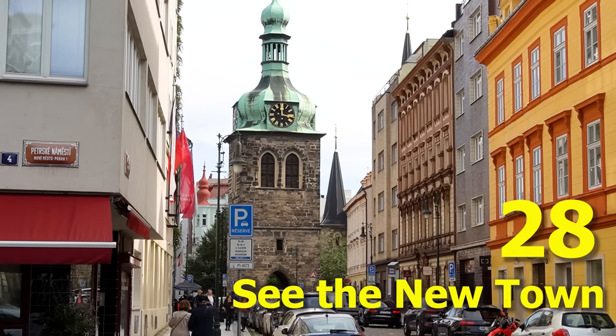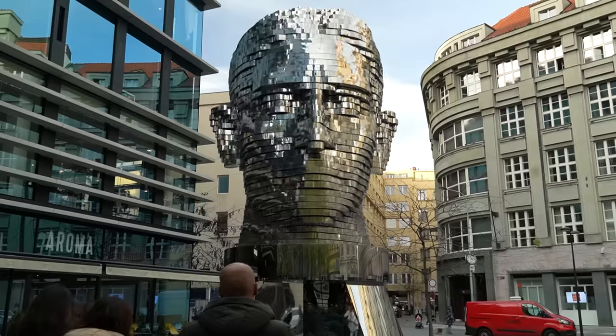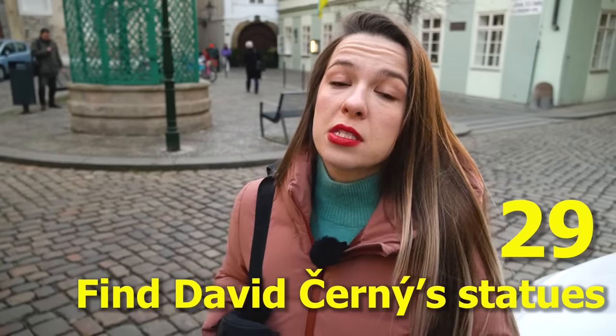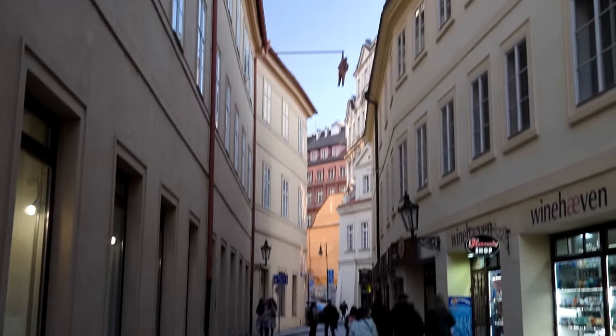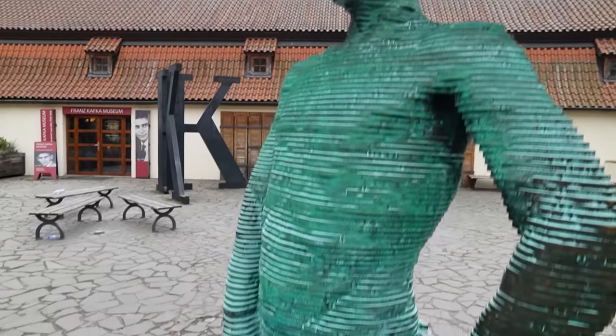Now we're in the New Town. Among the New Town sites, you'll find the rotating head of Franz Kafka by David Černý, which brings me to our next recommendation. Prague is famous for its beautiful architecture and art, so try to find the statues of David Černý — they're scattered all over the city center. You'll find giant sculptures of babies that look like abortion survivors, two men peeing on the contour of the Czech Republic, Sigmund Freud hanging on the last thread of a passing millennium, and many more provocative works.